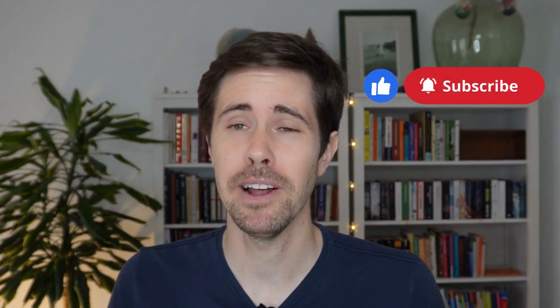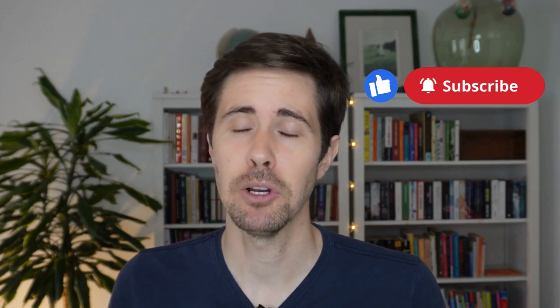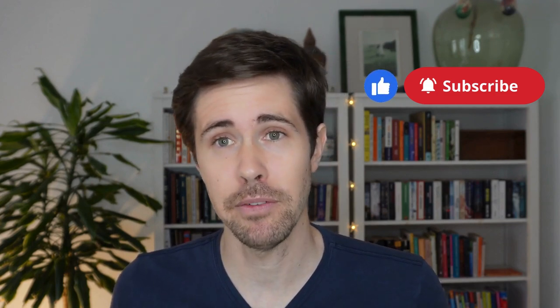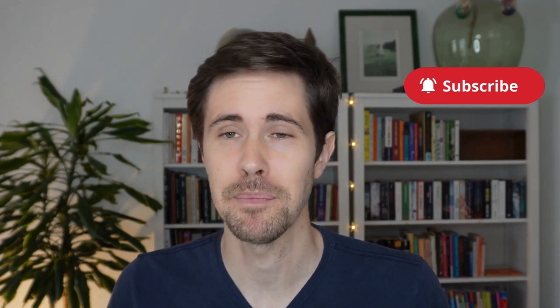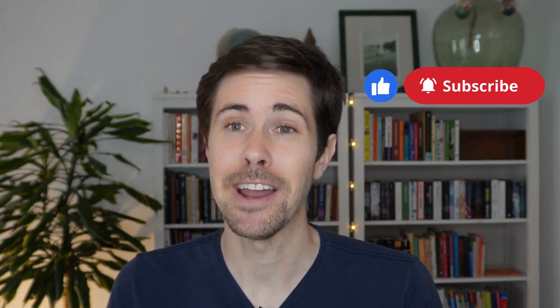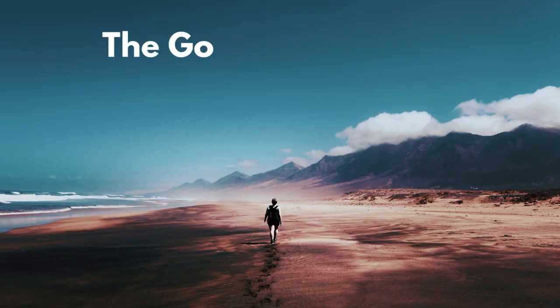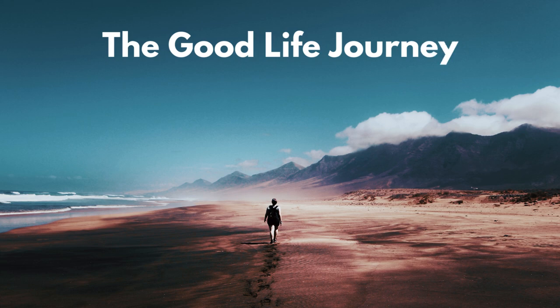That's all for today. I hope you found the content of this video valuable — the information provided and the tools. If so, please let me know in the comments, or if you had any questions related to the content. Thanks a lot for staying until the end. Good luck, take care, and I hope to see you in the next video.